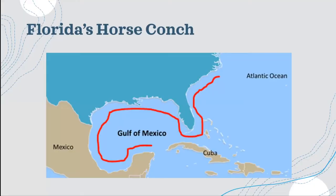I'm sure most of you are somewhat familiar with the horse conchs, but I just have some fast facts for everybody to make sure we're all on the same page. The horse conch can be found down the southeastern United States across Florida through the Gulf of Mexico up to the Yucatan Peninsula.